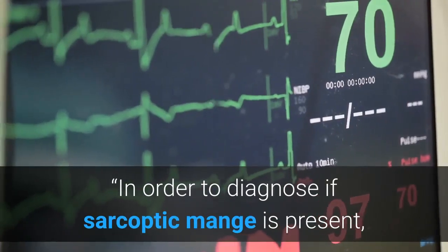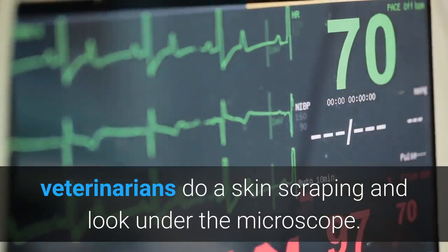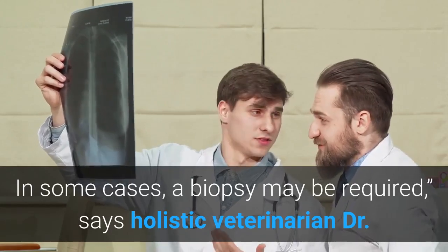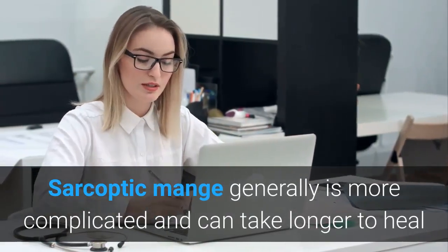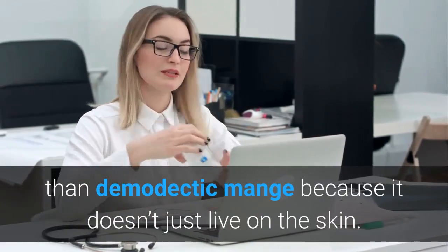In order to diagnose if sarcoptic mange is present, veterinarians do a skin scraping and look under the microscope. In some cases, a biopsy may be required, says holistic veterinarian Dr. Patrick Mahaney, who is based out of Los Angeles. Sarcoptic mange generally is more complicated and can take longer to heal than demodectic mange.